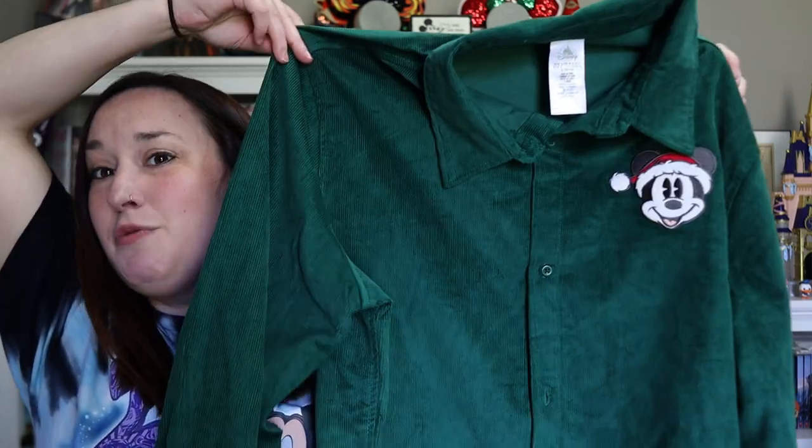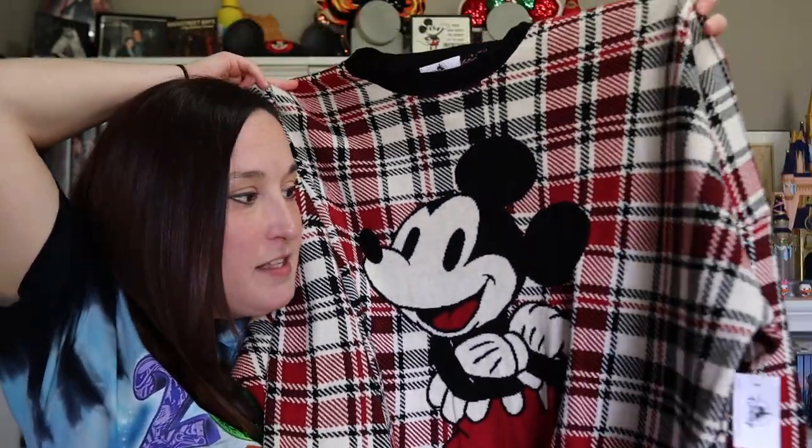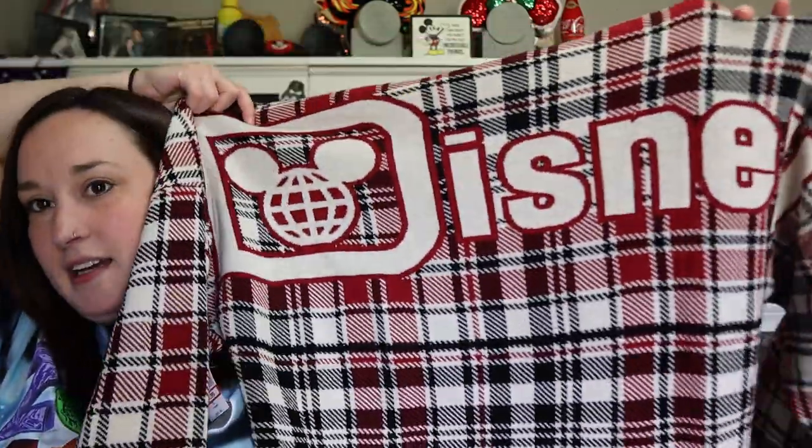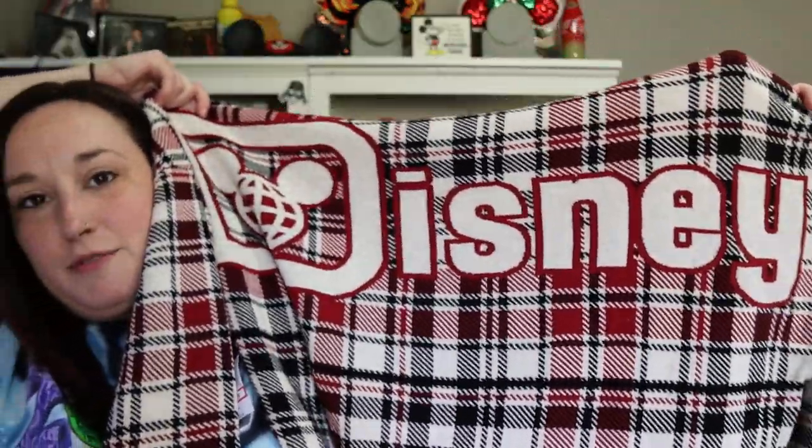Also from the outlets, my husband found this button-up shirt — nice enough that he could wear it to work — with Mickey Mouse in a Santa hat on the front left chest, and we got it for only $10. Next, my favorite of the shirts he got: a red and black plaid Spirit jersey with a big Mickey on the front. On the back it has 'Walt Disney World' across the entire shoulders like all Spirit jerseys do. He got that one for $20.